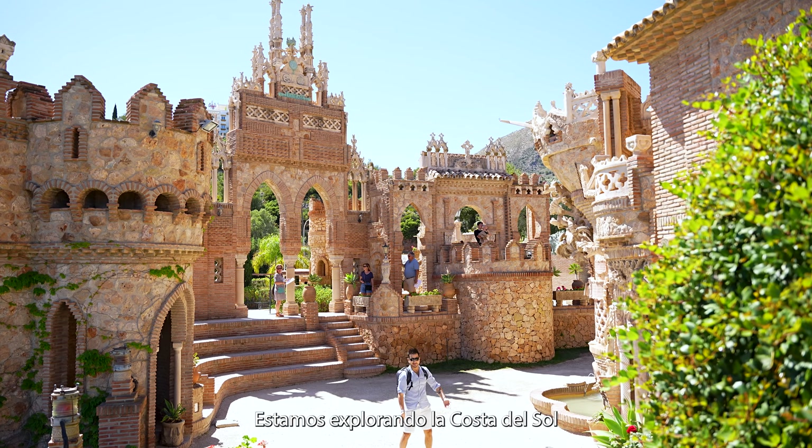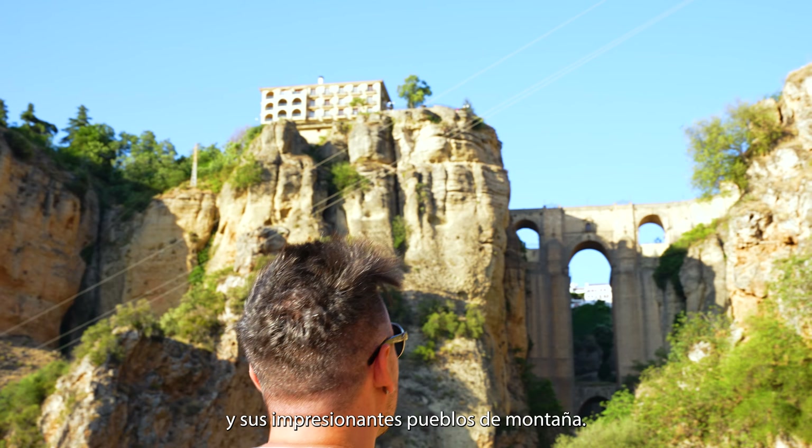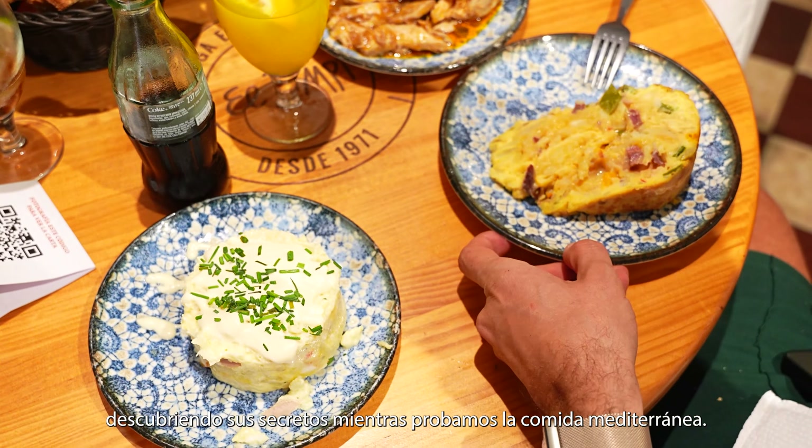We are exploring Costa del Sol, its beautiful beach towns as well as its stunning mountain villages, uncovering its hidden gems whilst tasting the Mediterranean food.